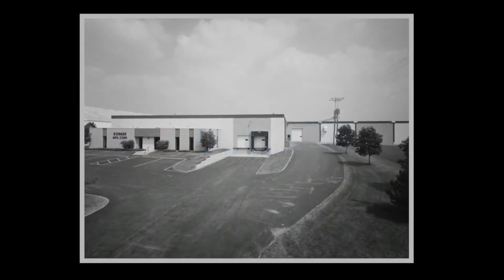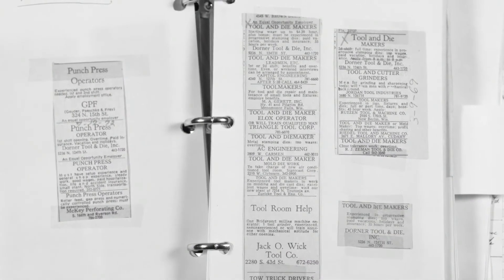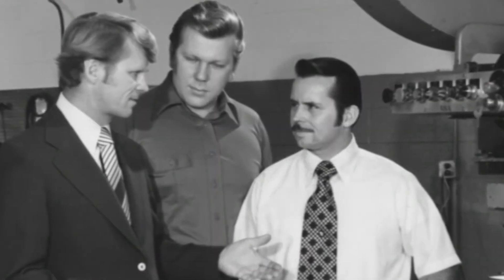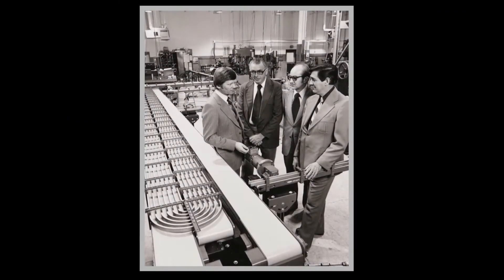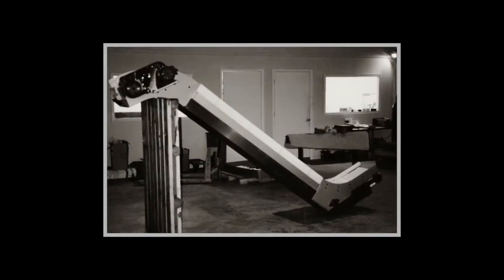From our roots as a tool and die shop 50 years ago, Dorner Manufacturing has evolved into a global leader in the design and manufacturing of precision conveyor systems. When the Dorner brothers opened their doors in 1966, their reputation for quality and responsiveness was born out of a simple philosophy: cater to the customer.